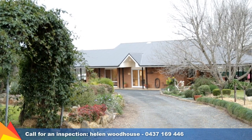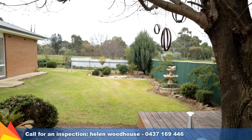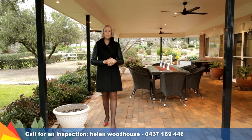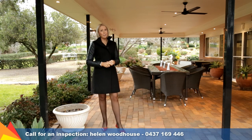Outside, the beautifully landscaped gardens are watered by a dripper system, with an avenue of trees leading to shedding with access to three paddocks and a large dam. Entertainers will be spoilt for choice with this large entertaining area under the main roof line as well as a paved courtyard, all with a magnificent view.